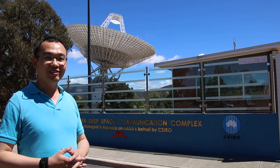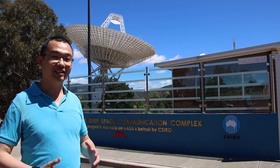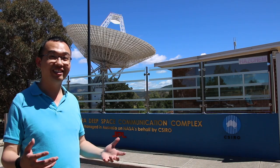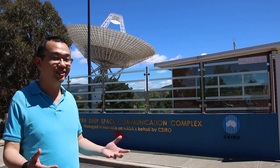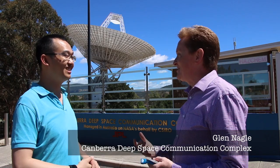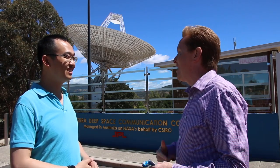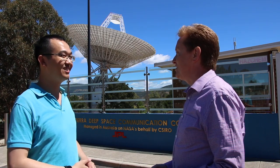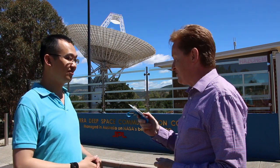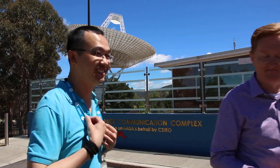I'm Inok Ko and I'm standing right in front of the Canberra Deep Space Communications Complex. I'm here to see Glenn Nagel who's going to show me around this complex. Glenn welcomes me, saying it's a wonderful day to be able to show a little bit more about who they are and what they do out in the Tidbinbilla Valley outside of Canberra, and asks me to wear a visitor badge before heading inside.